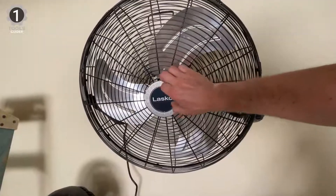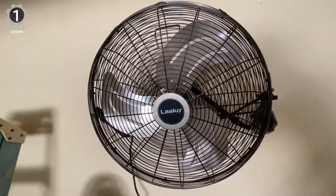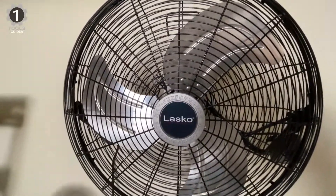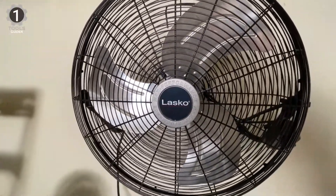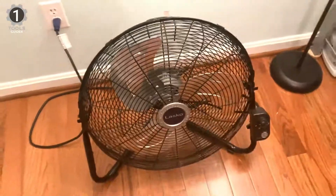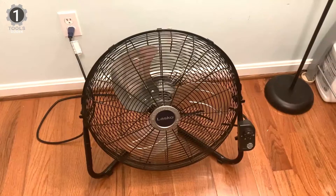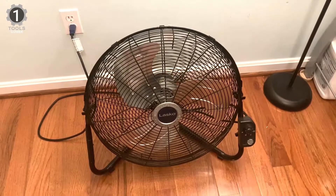Mount the included bracket to the wall and easily convert your fan from a floor fan to a wall fan. The fan's stand clips right into the mount, and you have a wall-mounted fan in seconds. With a metal fan cage and stand, this fan is strong enough to last in workplace settings yet suitable for around the house, thanks to built-in rubber pads on the fan stand.